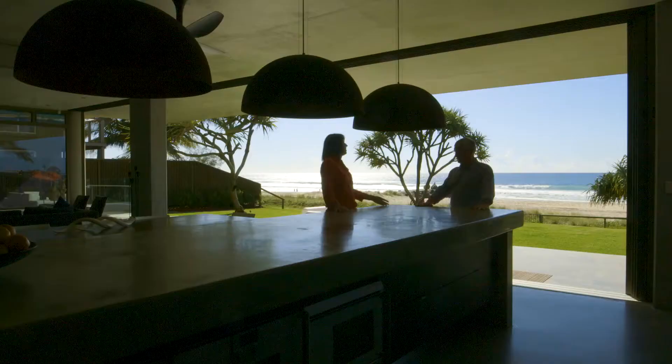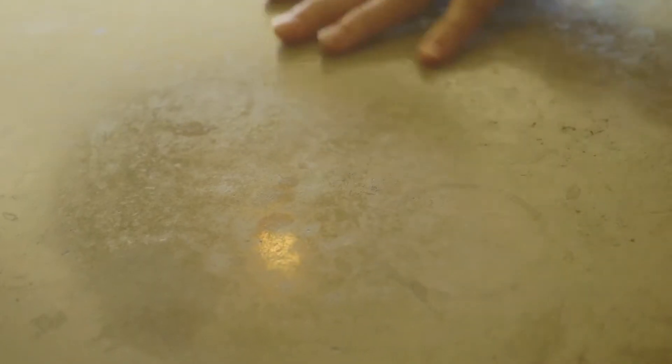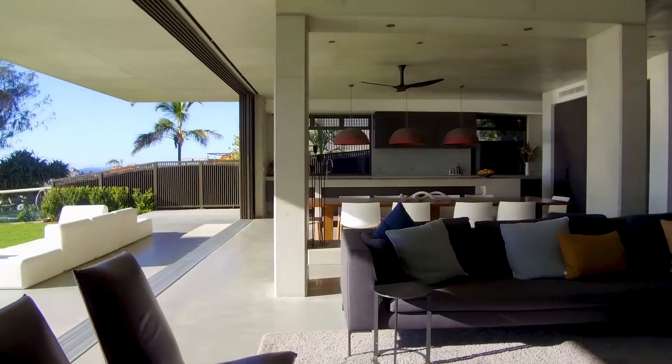This beautiful bench top was cast right here on site. It's very big and it's very heavy, and it's aging beautifully — little signs of everyday wear, red wine stains from parties gone by. We love it.